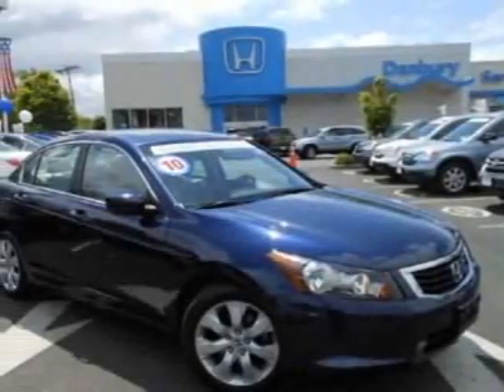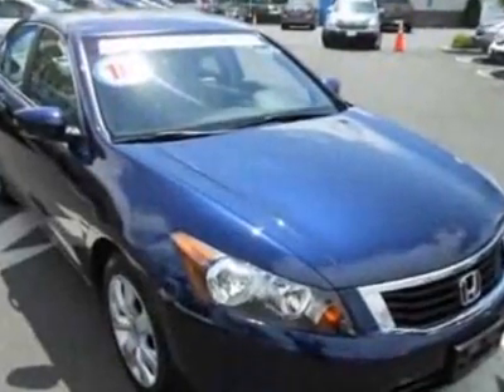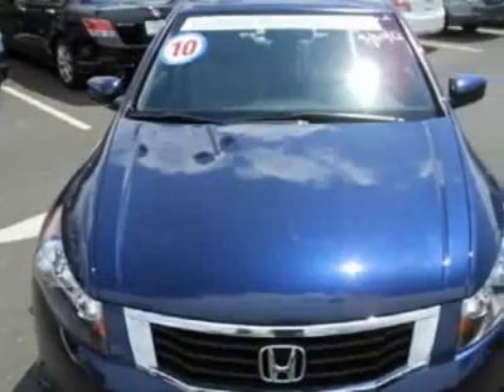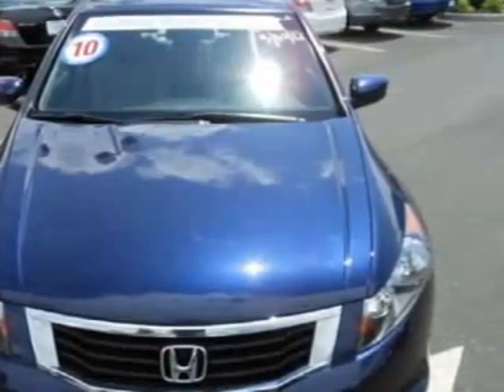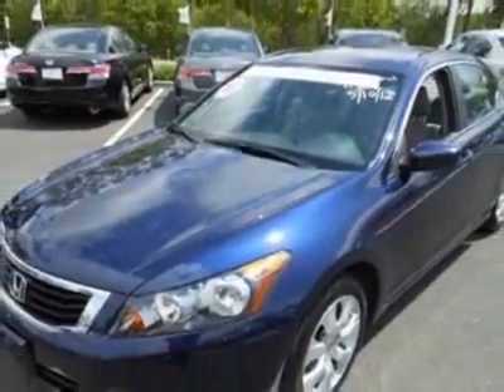Take a look at this 2010 Honda Accord sedan. Carfax has certified this Accord sedan as having one owner. This Accord sedan has just under 27,500 miles. For your protection, this vehicle has a factory warranty.